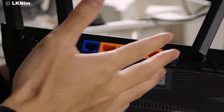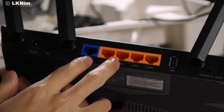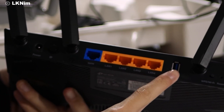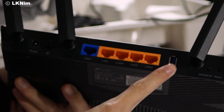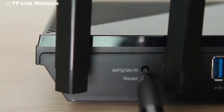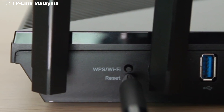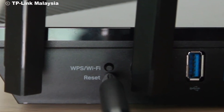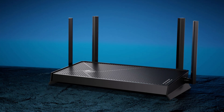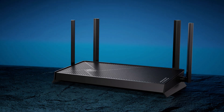Thank you for watching. If you found this video helpful, don't forget to hit the like button, subscribe to our channel, and click the bell icon so you never miss an update. Let us know in the comments what you think about the TP-Link Archer BE3600 and if you're planning to upgrade your router. Stay tuned for more tech reviews, tutorials, and tips. Until next time, happy surfing!